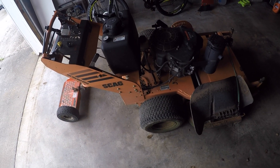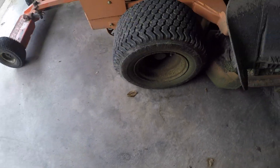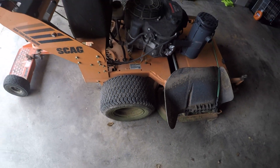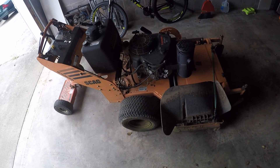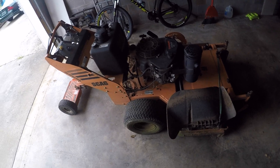This morning they left and after the first yard they discovered a flat. The other mower has been at the dealership and it's been ready for a while, so I told them to stop back by, drop this one off, go on to the dealership and pick up the other one. That's what they did, so they're using the other one — well, they were. I guess they're coming home now.